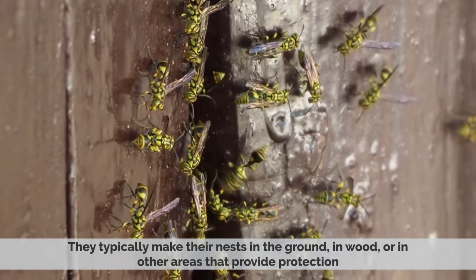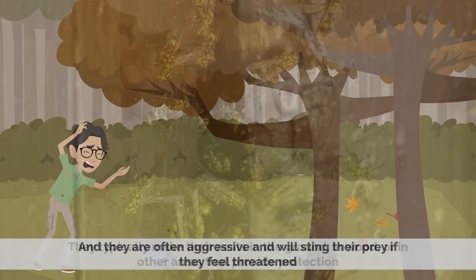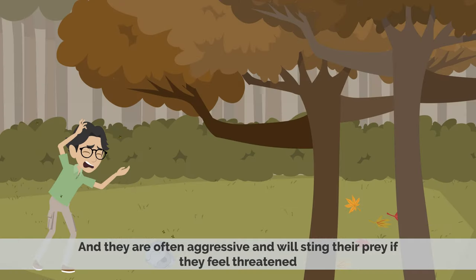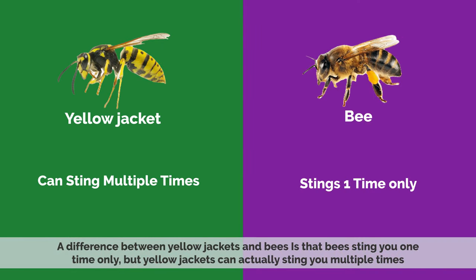They typically make their nests in the ground, in wood, or in other areas that provide protection, and they are often aggressive and will sting their prey if they feel threatened. A difference between yellowjackets and bees is that bees sting you one time only, but yellowjackets can actually sting you multiple times.